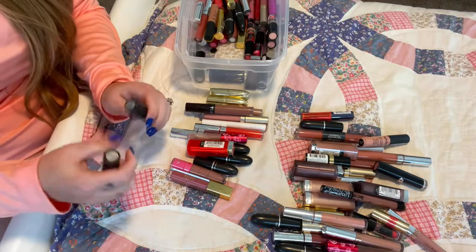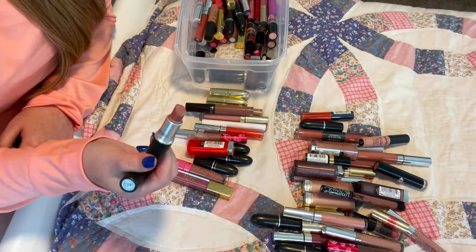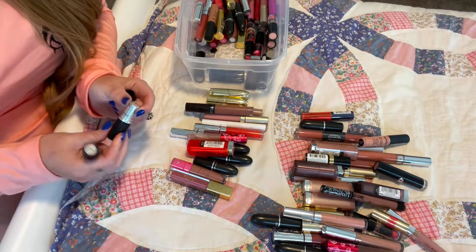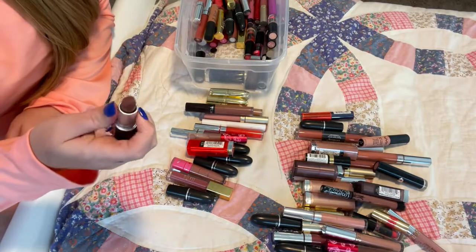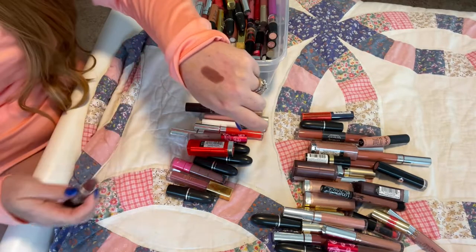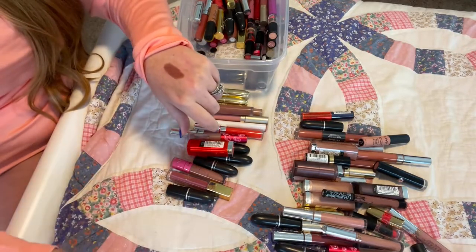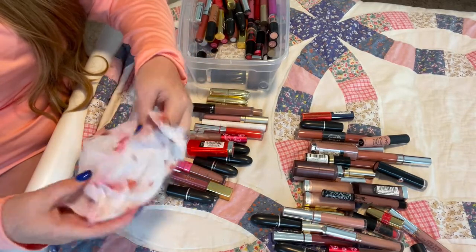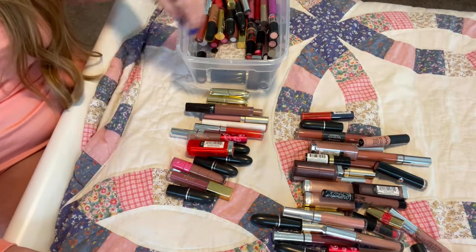Two more MAC lipsticks. I have Velvet Teddy — as you can see it's well-loved, time to retire. It's a little old, I've had it for about four years. I can repurchase that; it's a very popular color. Then this is brand new — Whirl. It's very cool-toned for me. I'm going to hang on to it. I guess I wasn't aware how cool-toned it was when I purchased it online — I just bought it off other people's recommendations. It's not a bad color, just a little too cool for me.